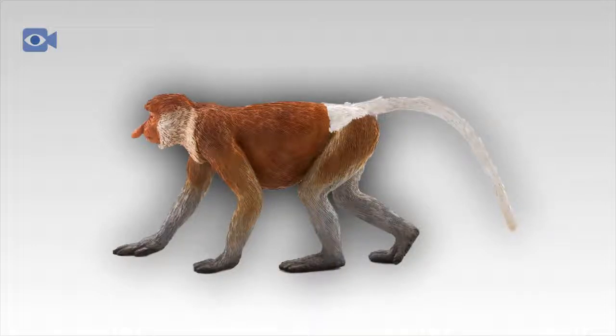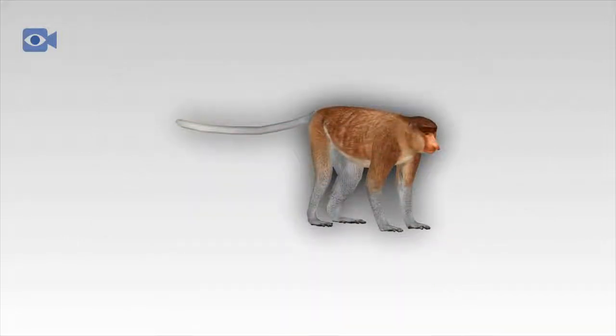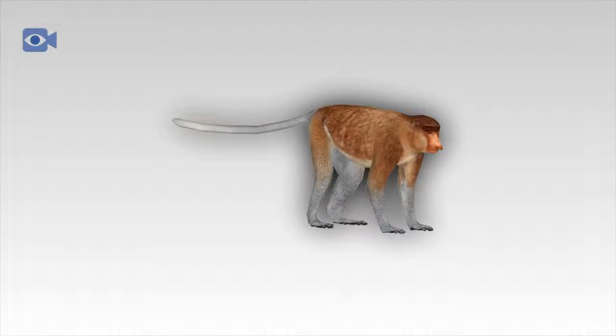Due to the large size and almost entirely tree-dwelling lifestyle of the proboscis monkey, they have very few actual predators in their natural environment, with the exception of clouded leopards that hunt the proboscis monkey when it is forced to be on the ground. They are also preyed upon by crocodiles whilst in the water, but humans are the biggest threat to this unique animal. Not only have proboscis monkeys lost vast areas of their natural habitat to deforestation, but they have also not adapted well to living close to human activity and are being pushed into smaller and more isolated pockets of their native regions.